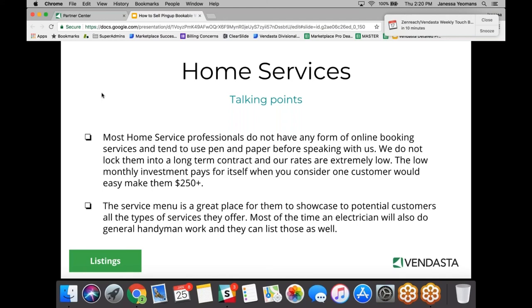Our service menu is a great feature for home service professionals who dabble in other areas. For example, electricians might also do cabinet work or home television setups. Allowing them to put those service offerings within our widget shows consumers that even though the listing says 'Jay's Electrician,' he can do these other professional services as well.